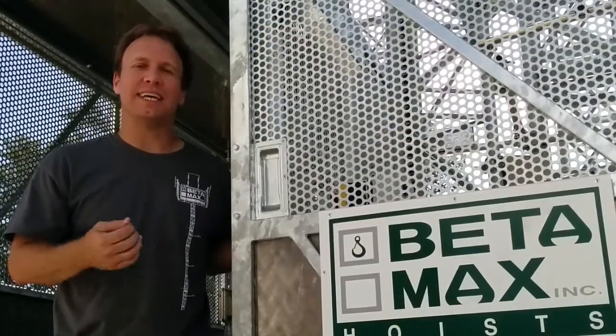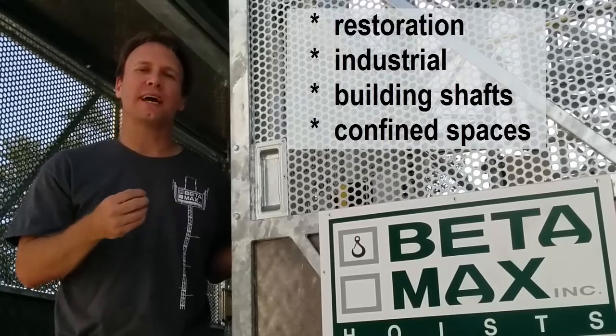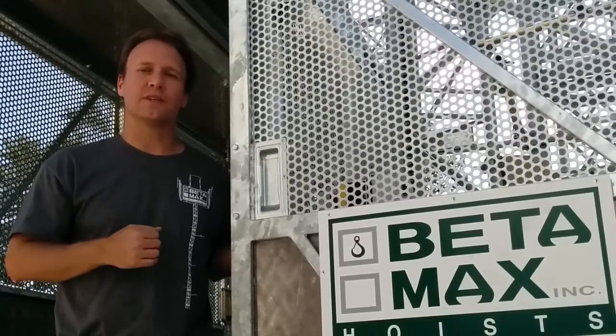The 2000 PMB is ideal for restoration projects, or anywhere you're installing a car inside a building — say in an elevator shaft or other tight spaces. Go online and check out the specs, or give us a call today.